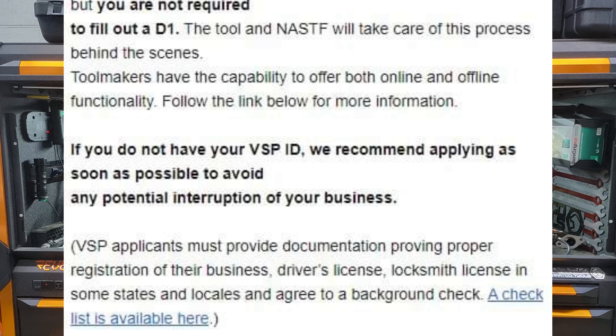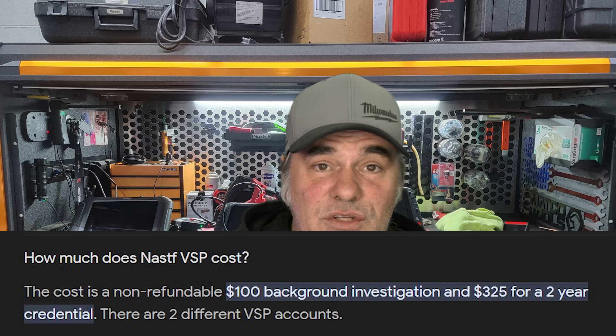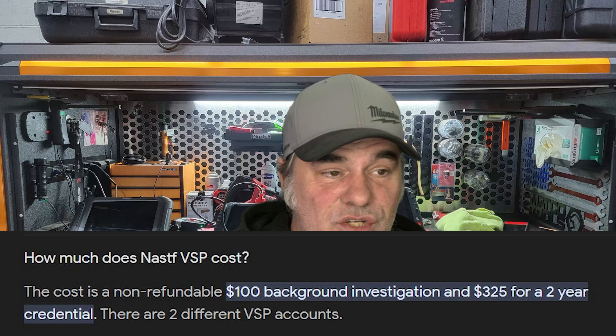If you do not have your VSP ID, we recommend applying as soon as possible to avoid any potential interruptions in your business. VSP applicants must prove documentation providing proper registration of their business, driver's license, locksmith license in some states and locales, and agree to a background check. The cost is a non-refundable $100 background check and $325 for a two-year credential — and that is for one person, which is really important to mention.